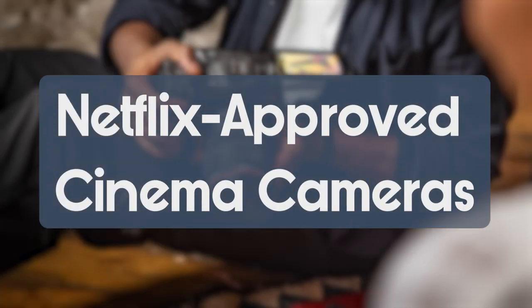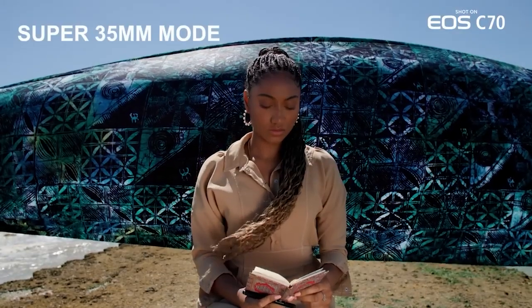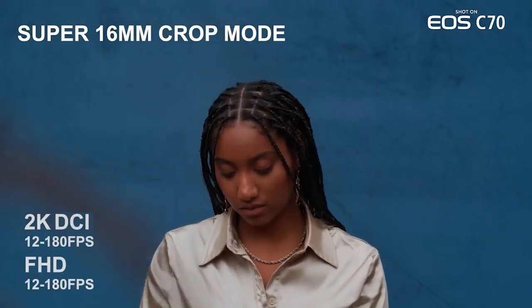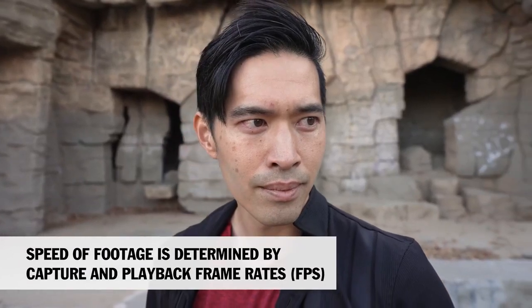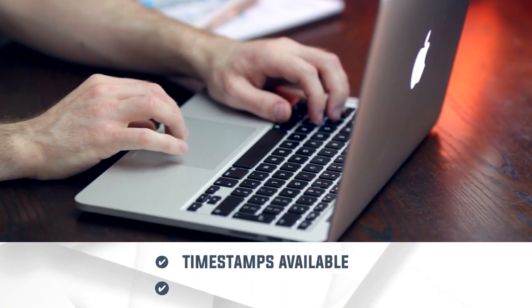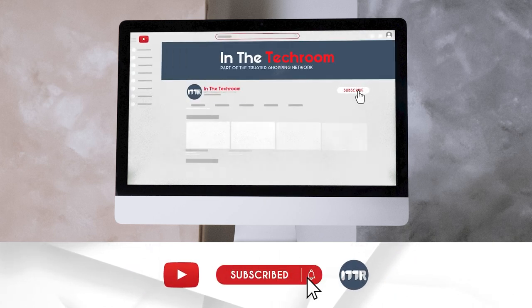In this video, we'll be sharing with you our best Netflix-approved cinema cameras. Lights, camera, action. Get ready to step into the world of cinematic excellence with Netflix-approved cinema cameras. These cutting-edge marvels of technology are the key to unlocking your storytelling potential. With their unrivaled image quality, dynamic range, and precise autofocus capabilities, these cameras transport you to a realm where every frame is a work of art. Whether you're capturing breathtaking landscapes or intimate character moments, our list will deliver the cinematic magic that keeps audiences on the edge of their seats. To help you further, there are timestamps and direct links to all the products in the description below. Be sure to visit our website for more of our research in the tech room, or alternatively subscribe to this channel for regular updates.